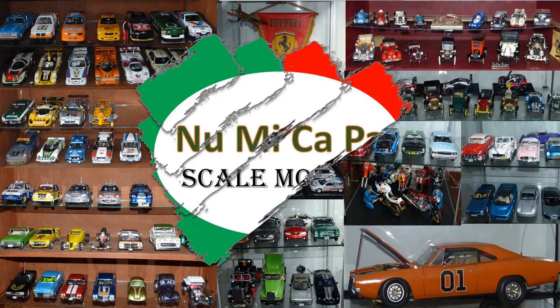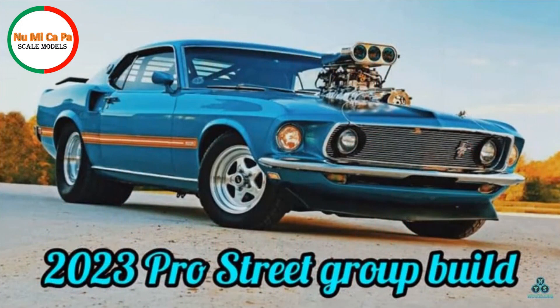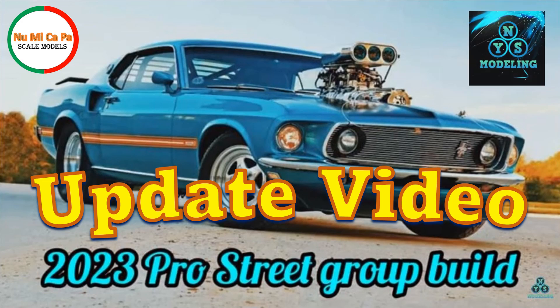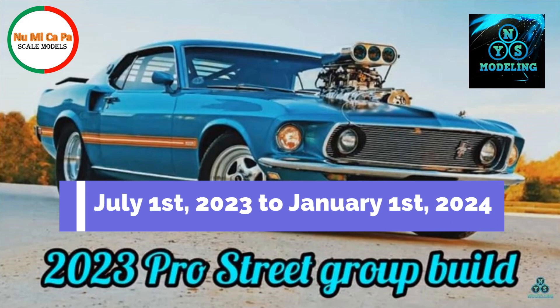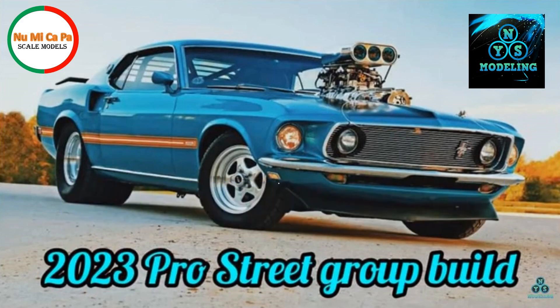Hello scale modelers from YouTube, and welcome to my channel. This is an update video for the 2023 Pro Street group build, hosted by Dylan at NYS Modeling. In the description I have a link to Dylan's introduction video with the rules for the group build, which started on July 1st and will run until January 1st 2024. So if you would like to participate, there is still time.